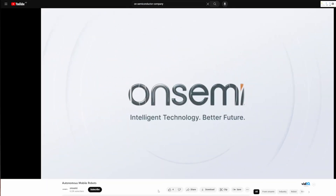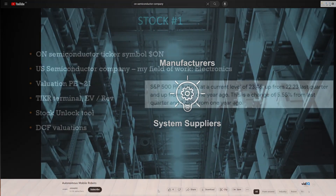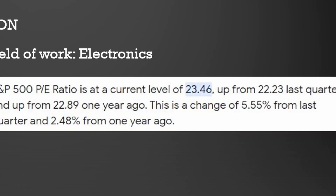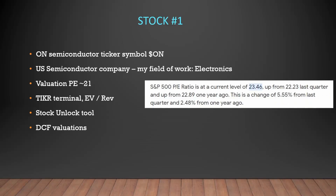Stock number one is OnSemiconductor, ticker symbol ON. OnSemi is a US semiconductor company which is in my field of work, electronics. OnSemi has an attractive valuation of a PE of 21, and we know that the current PE ratio of the S&P 500 is 23.4, so this means that OnSemi is a little bit lower valued than other companies in the S&P.